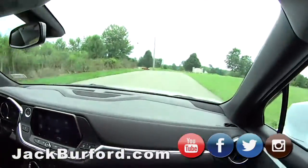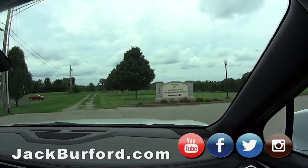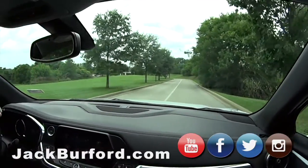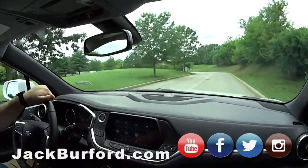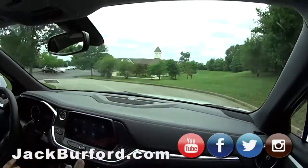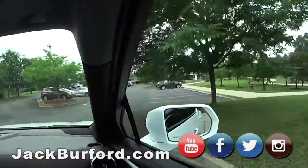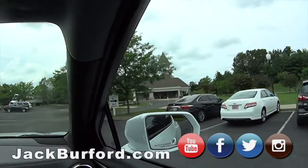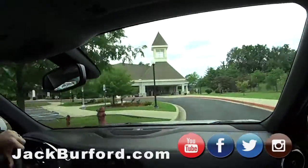We're out here by hospice. Support hospice — they really need it. This is a great thing that we have in Madison County. They do a lot of good work. If you have leftover food that hasn't been opened from big events, things that won't spoil, bring it to hospice. Families have to be here, and that's one less thing they have to worry about.